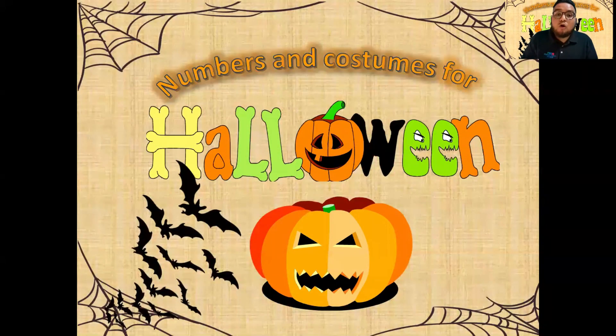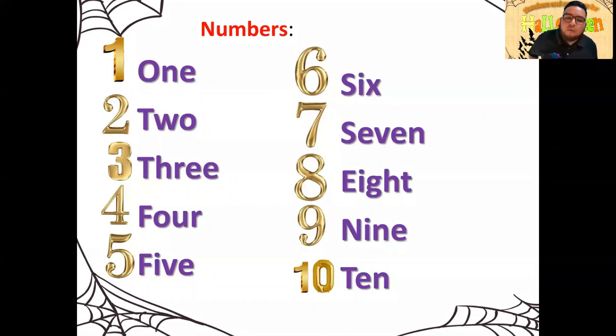Well, como lo mencioné, el título del tema se llama Numbers and Costumes for Halloween. Números y disfraces para Halloween, que también no necesariamente tienen que ser disfraces, pero pueden ser adornos, pueden ser ornamentas que tú puedes poner en tu casa para adornar o cosas que tú puedes ver durante lo que es la jornada del Halloween. Primero vamos a comenzar con números y después con los disfraces. Vamos a checar los números.